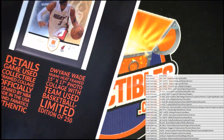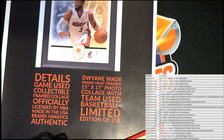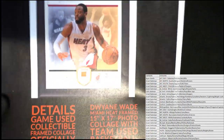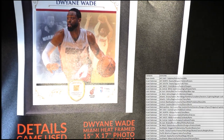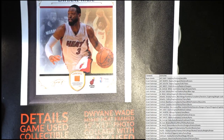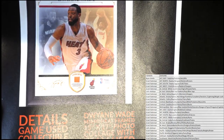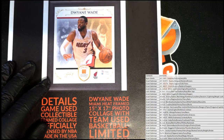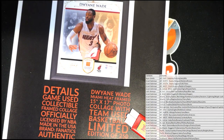We have a Dwayne Wade Miami Heat collectible. It's one of those frame collage pieces — 15 by 17 collage, team game-used basketball, limited to 50. I like these. Right there for the Heat. That is super cool, man. Dwayne game-used collectible, officially licensed NBA. It's frame-ready. Dwayne, baby — future Hall of Famer, as we know. Injuries kind of plagued him late in his career, but he had some really good glory years.